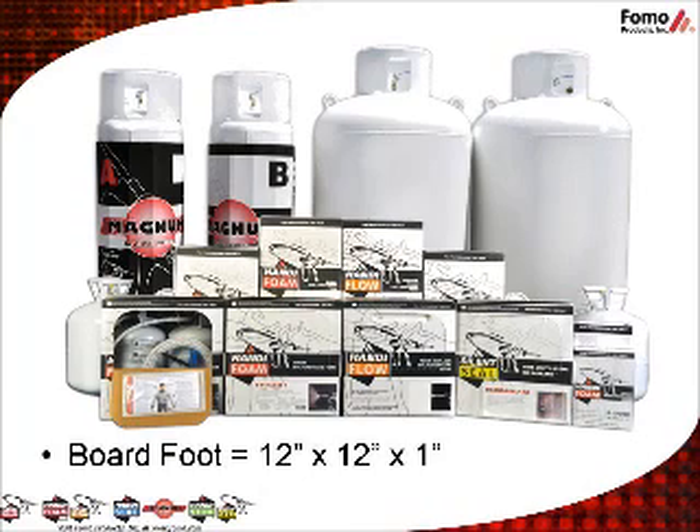FOMO Products offers SPF and PIP in a variety of sizes of both disposable kits and refillable tanks, measured in board feet or cubic feet. A board foot is 12 inches by 12 inches at 1 inch thick of foam. HandyFoam QuickCure and E84 SPF come in 105, 205, and 605 board feet disposable kits, as well as 17-gallon, 27-gallon, 60-gallon, or 100-gallon refillable tanks. HandyFlo cavity fill and slow rise are sold according to their cubic feet or volume for PIP applications. Other specialty SPF is available in a variety of board foot sizes to meet every job and application.